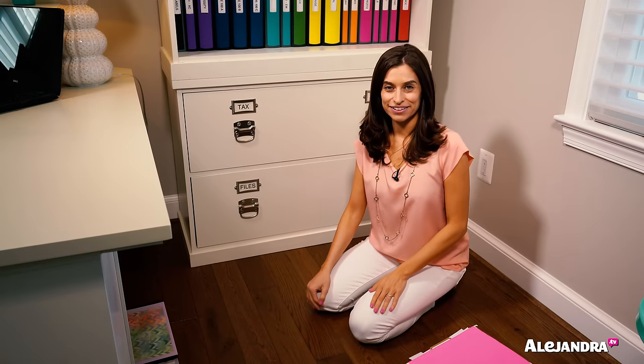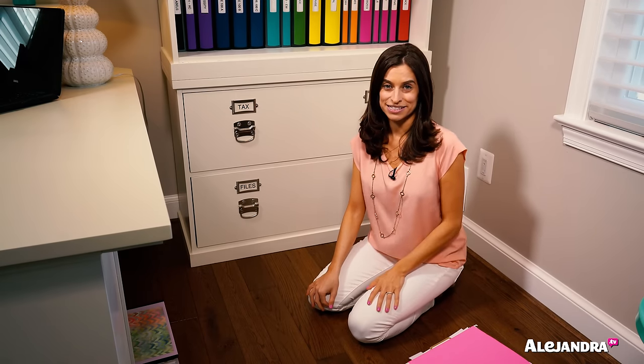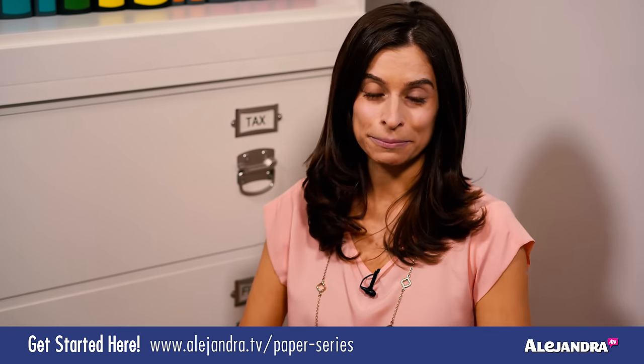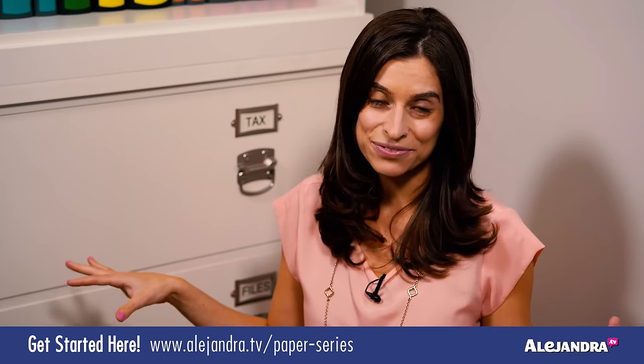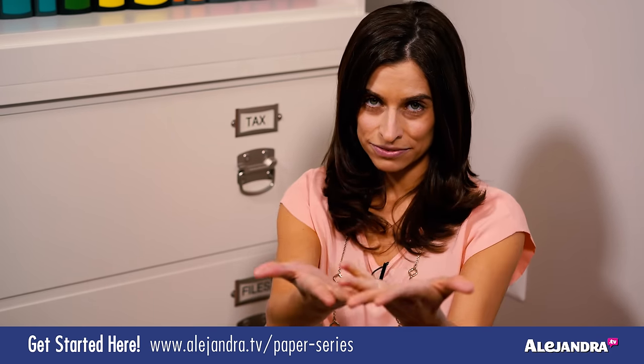Hi everyone, I'm Alejandra from Alejandra.tv, and in this video I'm going to share with you two ways to organize your files. But first, if you have stacks of paperwork, piles of documents that are just accumulating on horizontal surfaces around your house and you're having a hard time getting started, making decisions, decluttering, there's a link below to offer you support and accountability if you could benefit from that.